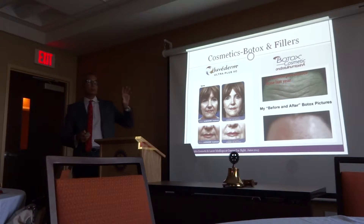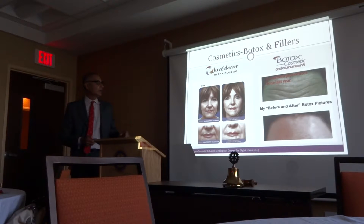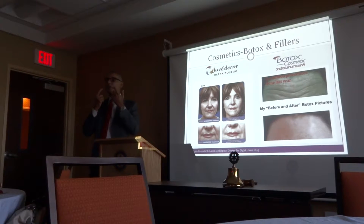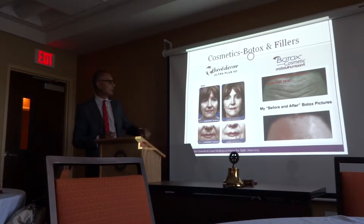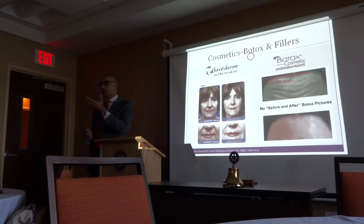Fillers — Botox paralyzes the muscle and removes wrinkles. What fillers do is fill deep loss of volume. The most common areas are around the cheeks. Some people use it to fill up the lips and give definition. It behooves us to be realistic — you don't want to make people look unnatural. You want to augment what they have. It just gives you a more three-dimensional look.